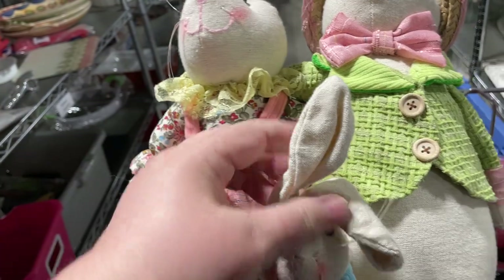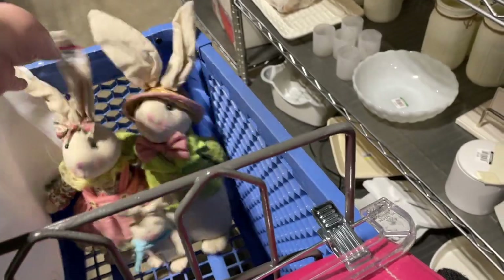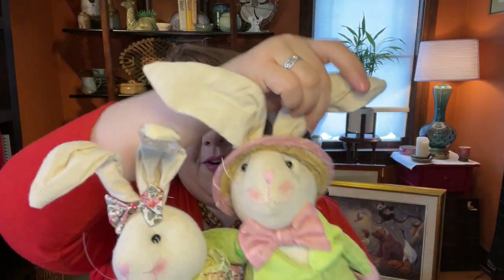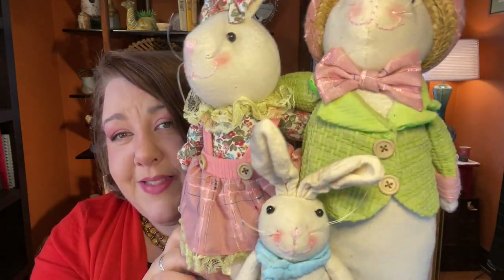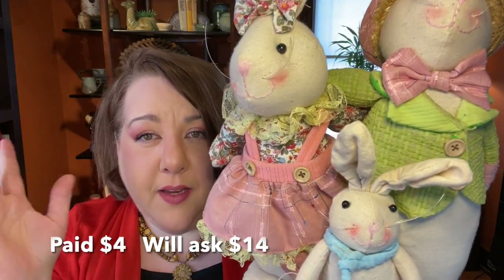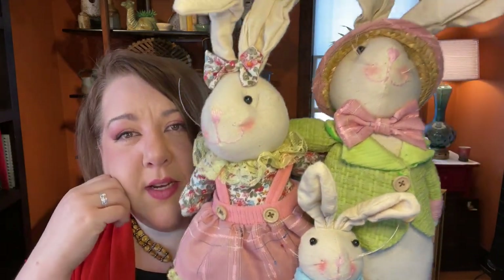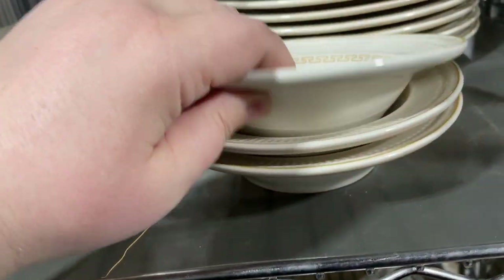I'm thinking yeah, these will be cute at the booth. We like to decorate for Easter and I need lots of bunnies, so they come with me. Very cute little bunny family, all dressed in their Sunday best — a no-brainer for the shop. I think they will sell pretty quickly, probably in the $10 to $15 range, closer to $15 is what I'll charge for them.